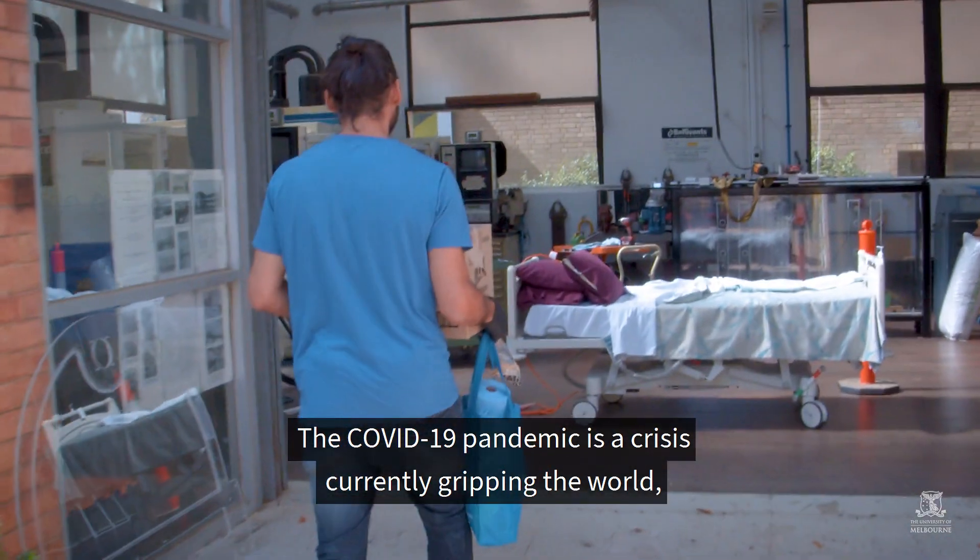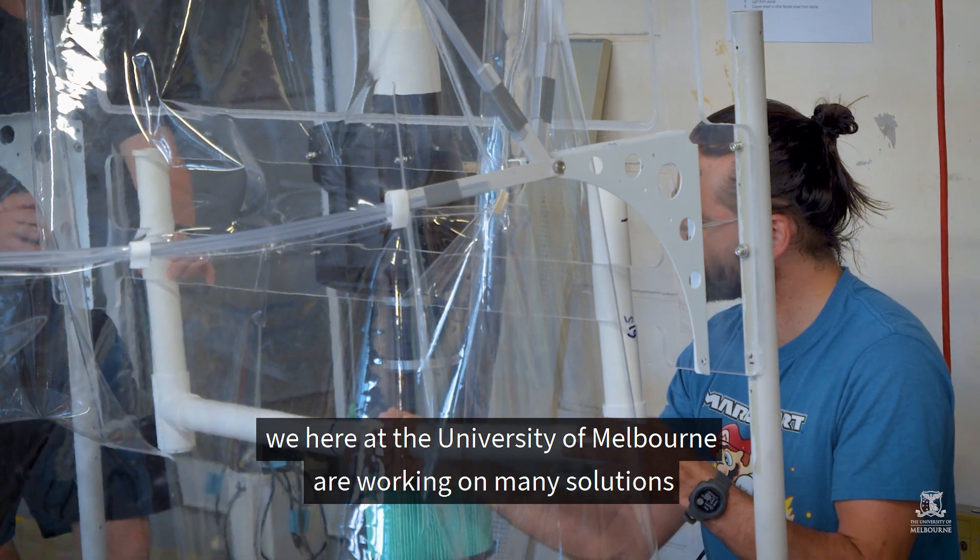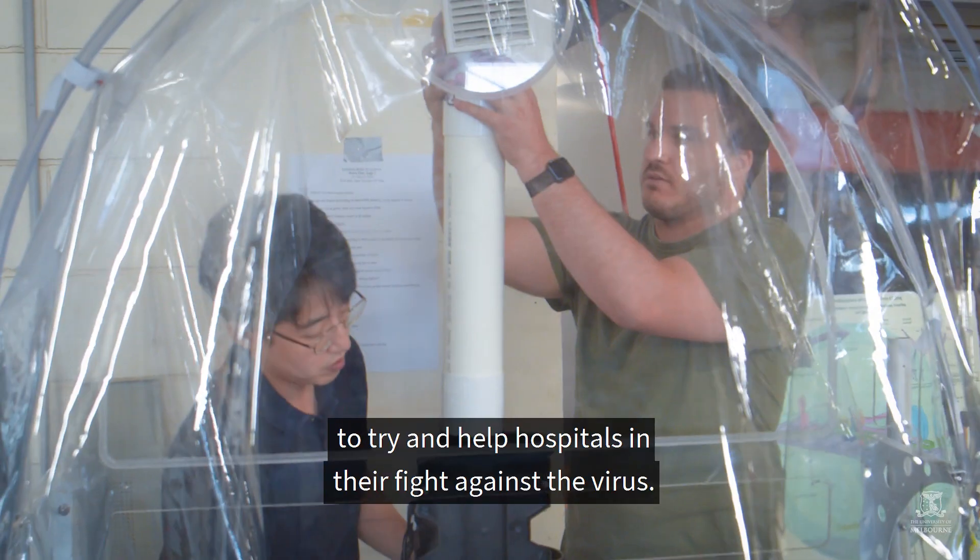The COVID-19 pandemic is a crisis currently gripping the world. We here at the University of Melbourne are working on many solutions to try and help hospitals in their fight against the virus.